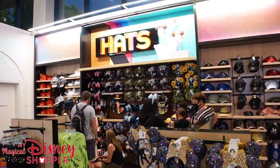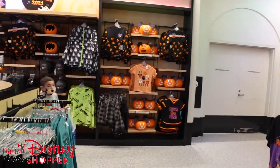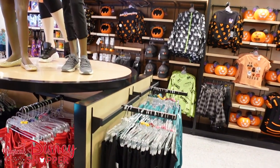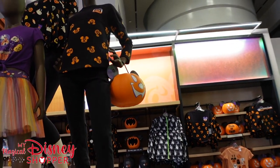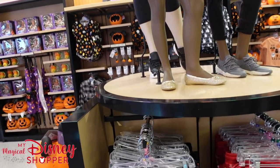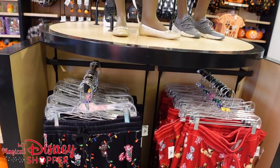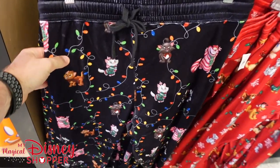So here we are in Creations. There's a bunch of new hats and ears that we're going to show off, as well as some of the Christmas stuff. There's still a ton of Halloween merch here, and it is the first week of November, so that's something to note. They aren't offering any discounts on Halloween merch yet. We're really hoping that eventually it makes its way to the Character Warehouse and we get some awesome deals.